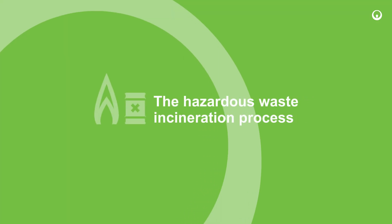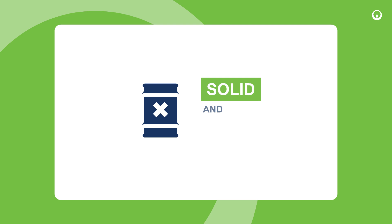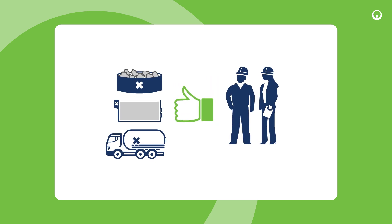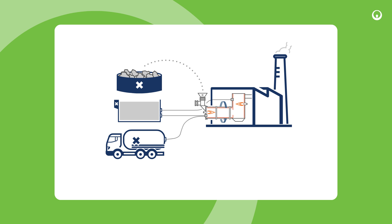The hazardous waste incineration process. Hazardous waste from local industries, both solid and liquid, undergoes compliance checks before being categorised and injected into the incinerator.